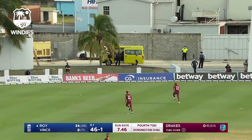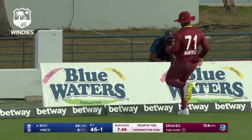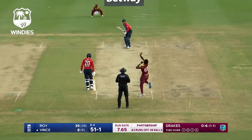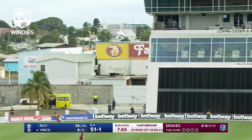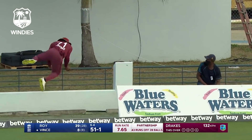Slower ball deceives Jason Roy but he gets a rather streaky boundary down the third man. That brings up 50 for England. And it's up and over — oh my goodness, it's gone all the way for six!